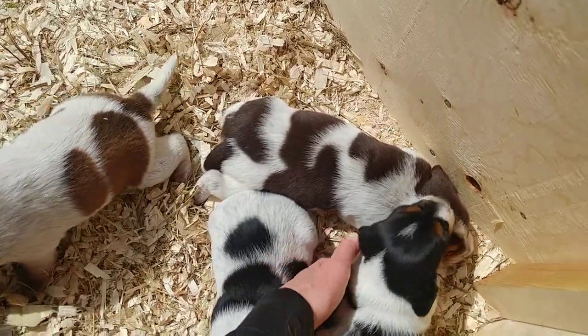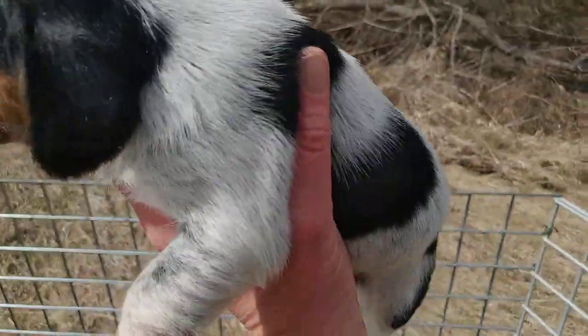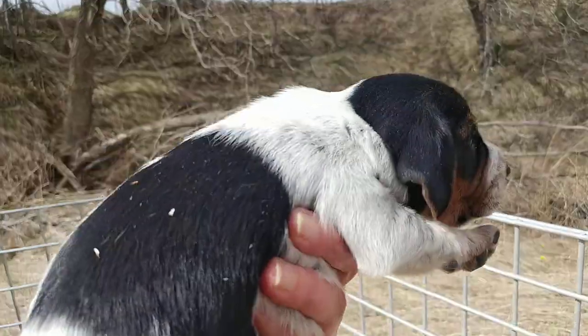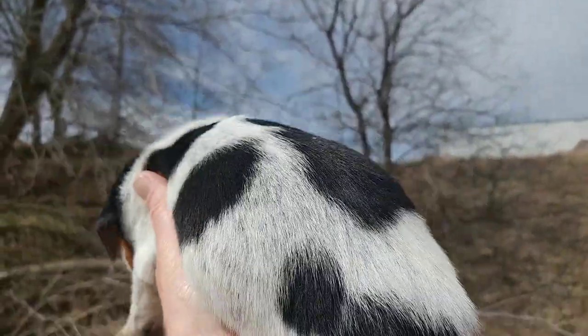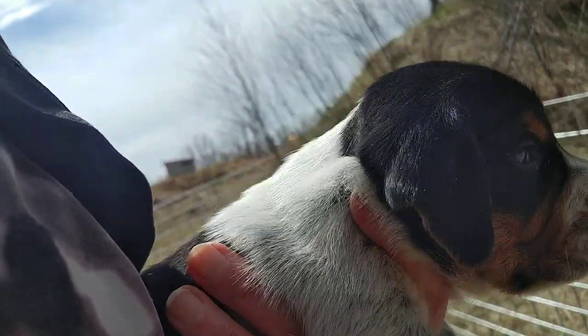Here's another beautiful baby girl. Kind of the same story — some ticking in the coat, but more likely not a true blue tick. Interesting. She does have the red at the bottom on her little paws, so we'll have to see. But I'm not seeing a tremendous amount of patterning. We'll have to wait and see.